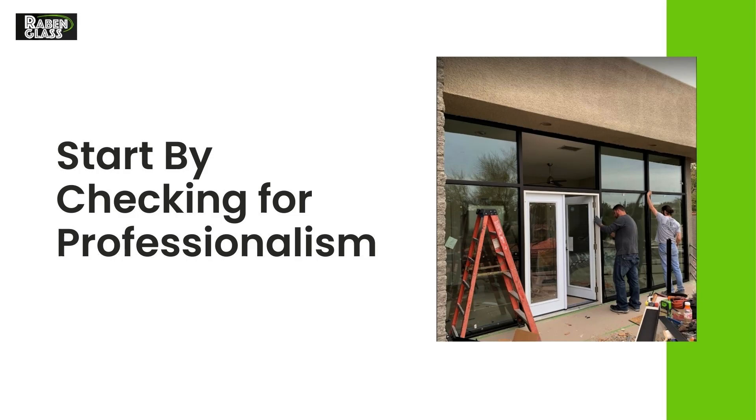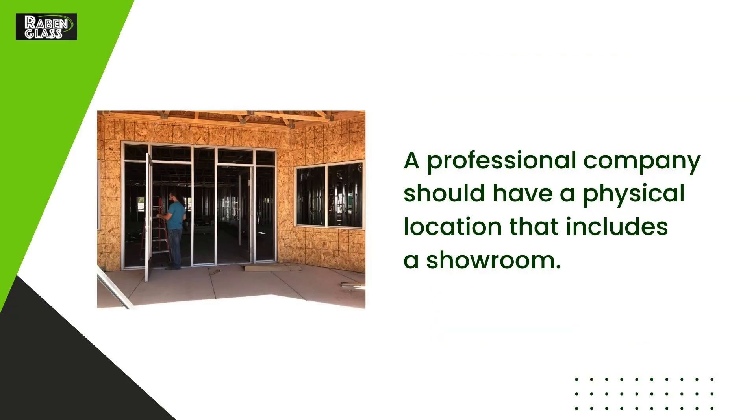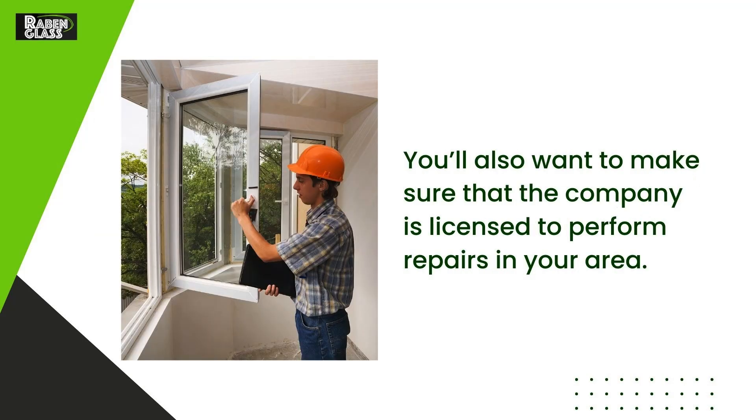Start by checking for professionalism. A professional company should have a physical location that includes a showroom. You'll also want to make sure that the company is licensed to perform repairs in your area.